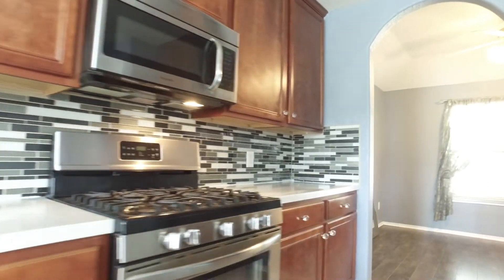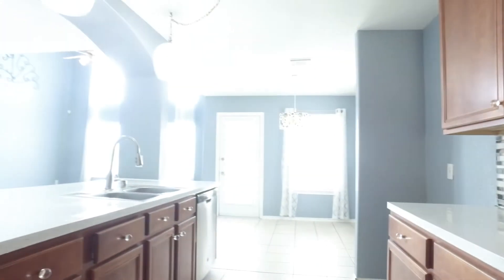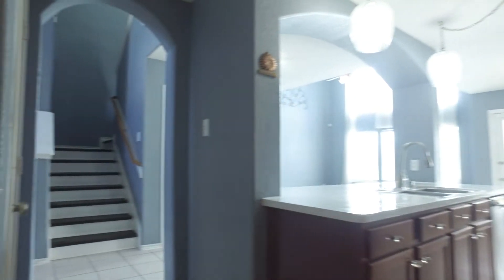Ready for your family events, just in time for the holidays. A lavish backsplash, beautiful cabinets, finished countertops, and stainless appliances. And all that natural light really opens up this space.